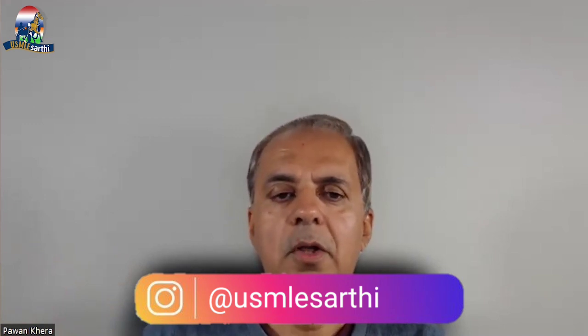Thank you all. Please subscribe to our YouTube channel or follow us on Instagram and we'll keep you updated on more webinars. Thank you — this was very helpful to the audience and they gained a lot.